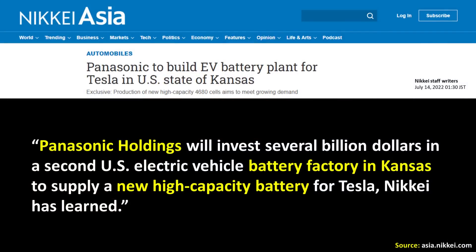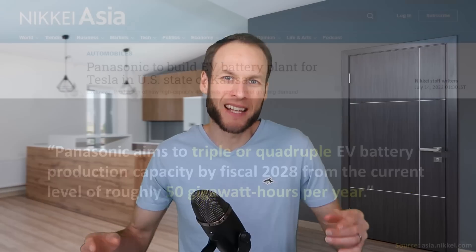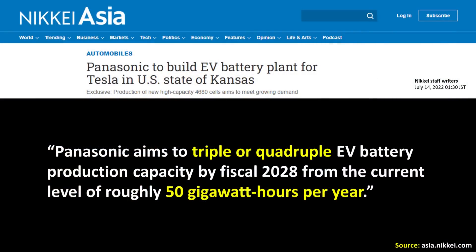Moving on to Panasonic's US battery factory: according to a Nikkei Asia article, Panasonic Holdings will invest several billion dollars in a second US electric vehicle battery factory in Kansas to supply a new high-capacity battery for Tesla. This likely refers to their 4680 battery currently being tested on a pilot line in Japan. Panasonic plans to install two production lines at a battery component factory in Wakayama Prefecture, Japan in fiscal 2023 and begin manufacturing the 4680. This fits into Panasonic's plans to triple or quadruple EV battery production by fiscal 2028, from the current level of roughly 50 gigawatt-hours per year.